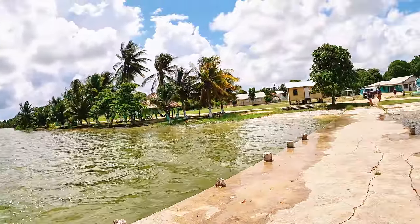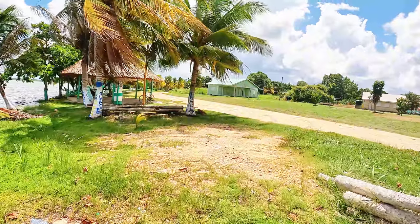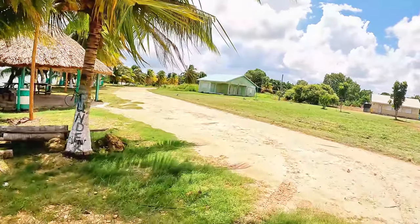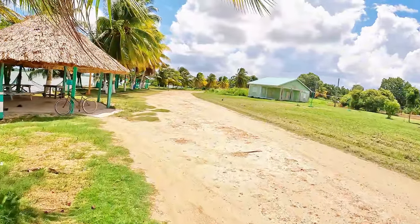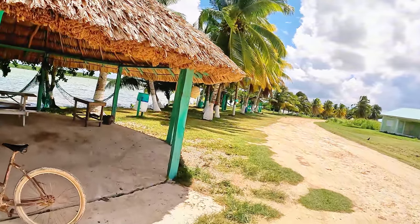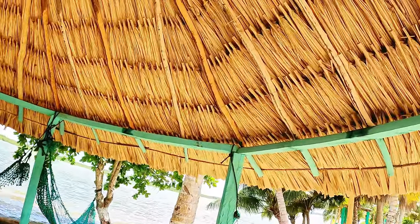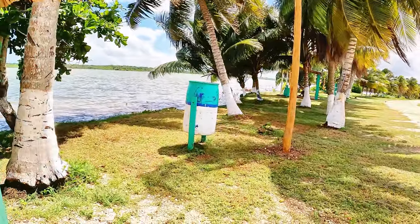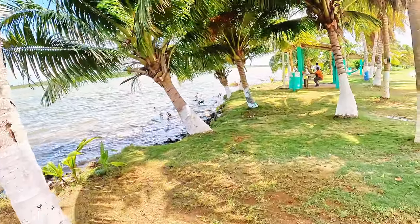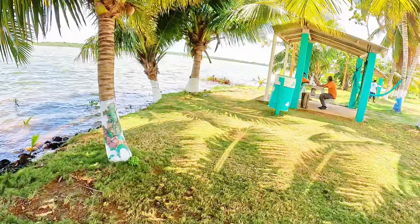Beautiful. They have little palapas built where you can put your hammock and chill out. Awesome place to relax. Got a big thatch roof here; they got two ones there with metal roofs. He's sleeping, so I won't bother him. Look at this — this is great. They got garbage cans. Keep it clean. Here's some guys drinking over here. Wow, this is a nice chill spot. Good spot to hang out. Enjoy the hammocks.